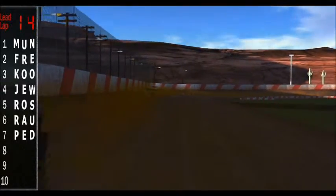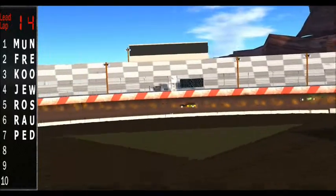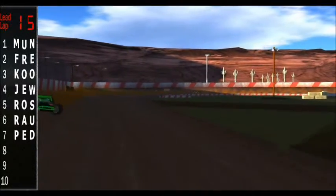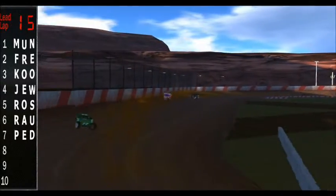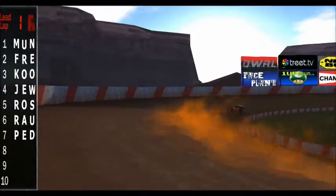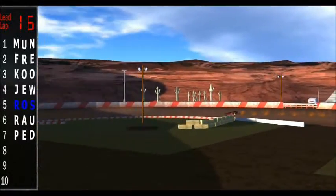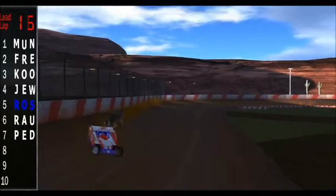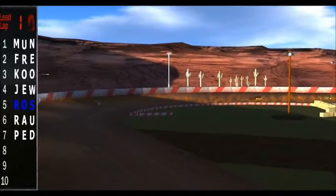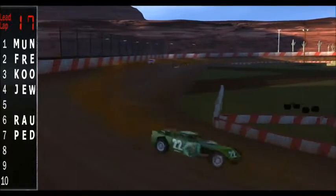Kendrick now starting to pull a bit of an advantage there over the 71 of Monroe. 22 Freshie trying to work his way up into the 2nd spot. Kulhoven and Jewell still fighting it out there. Then you've got the 99 Rossini, the 6 of Rao who was scored as high as 2nd earlier. Then the 27, Bill Padalo — and that's going to round out your lead lap cars. Kendrick working laps behind Padalo now. 71 and 22 — that's the battle for 2nd here as we're just past halfway. Freshie trying to reel in Monroe. And the battle behind those guys for 4th heats up once again as Jewell goes underneath Kulhoven.